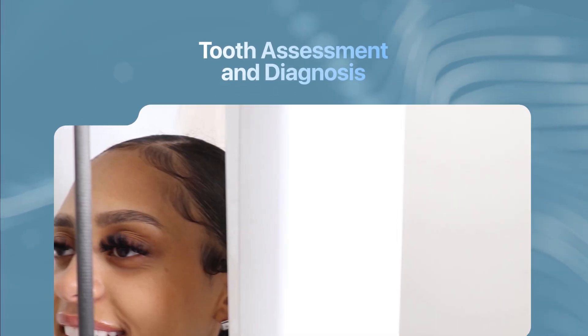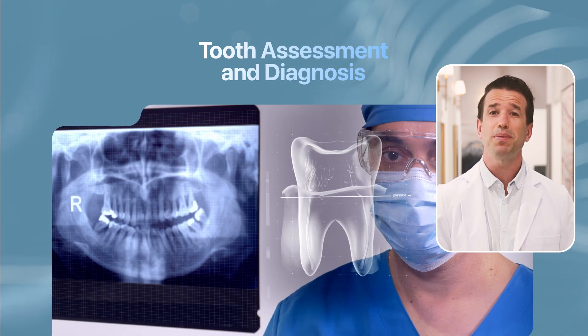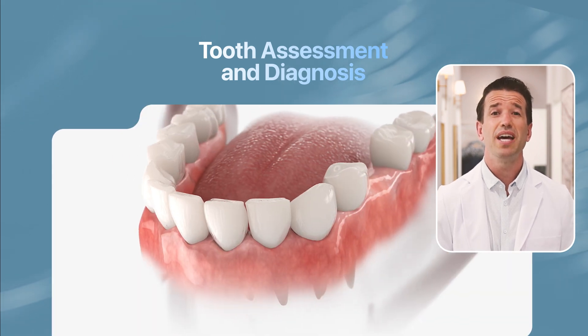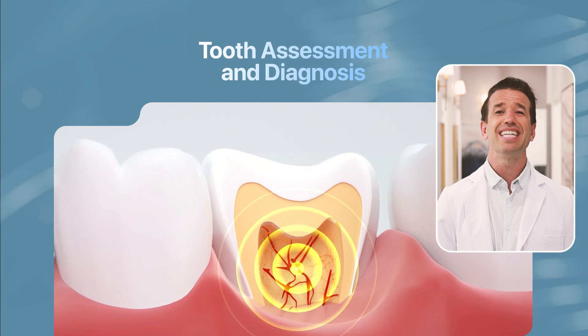Here at Thrive Dental, we use x-rays, cavity tests, and a thorough dental examination to assess if the tooth pulp is inflamed, infected, or dead. A broken or loose tooth, infections in the mouth, and severe pain or bleeding can indicate a dental emergency.